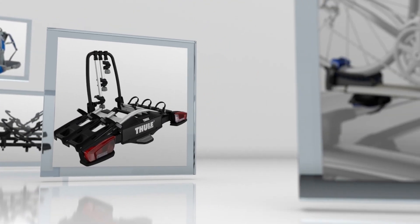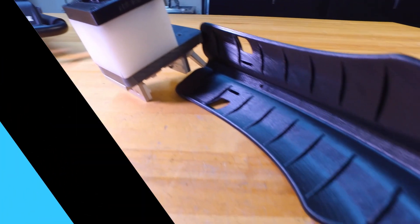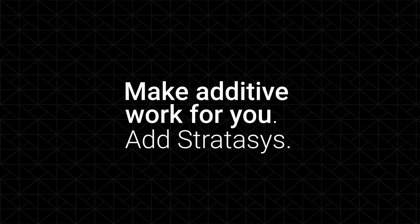With the growth of the product lines at Thule, I think we're only going to see more need for 3D printing. I think we'll always be partnered with Stratasys and the machines that they can make for us. And I'm really looking forward to what other materials we might see in the future.